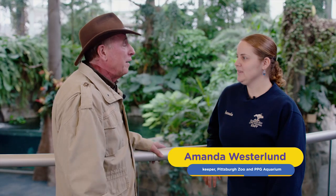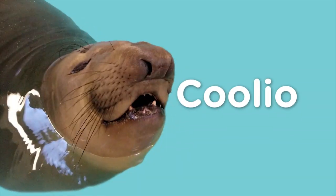Hi, Amanda. How are you? Good. How are you, Henry? You guys have one of the most unique animals in the country — an elephant seal by the name of Colio.